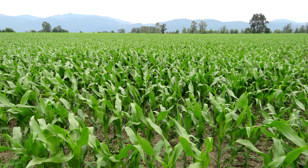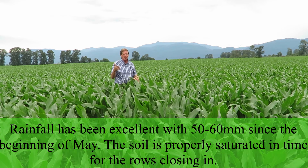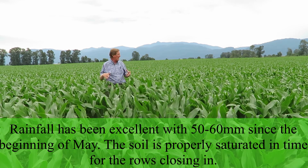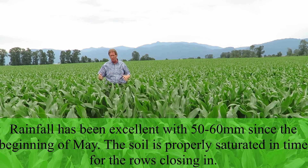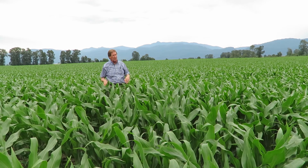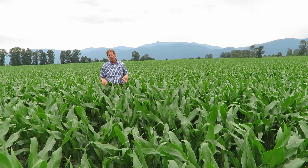These fields look really good — the coloration looks good and the growth is good. We've had about 50 to 60 millimeters of rainfall since about the first part of May and the ground is saturated right from the surface all the way down. With the rows closing in we should have enough moisture to last for the whole growing season. If we get a few more timely rains, maybe one in the middle of August when it starts tasseling out, we should have record corn crops coming in this year.